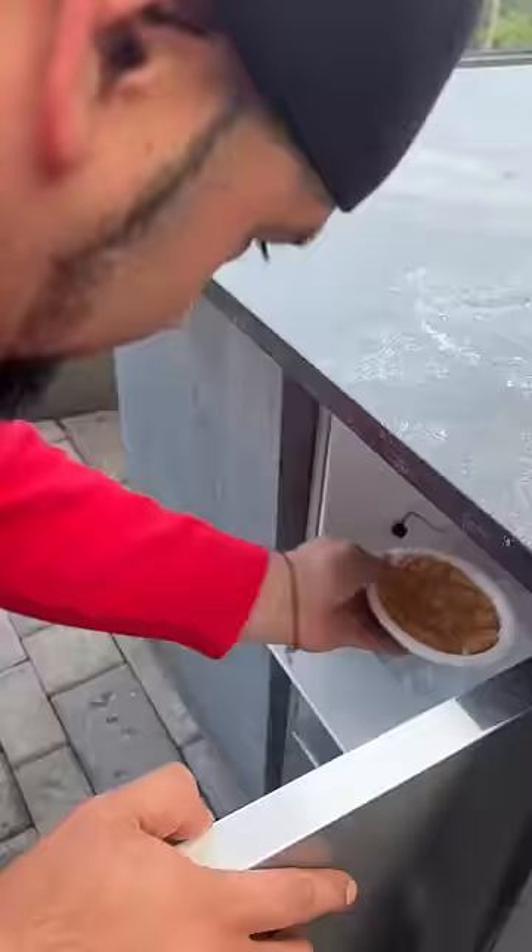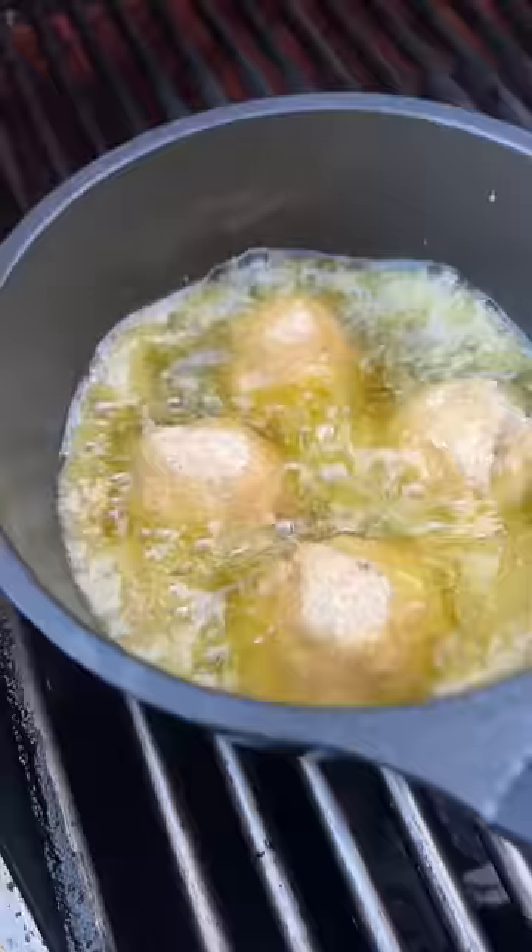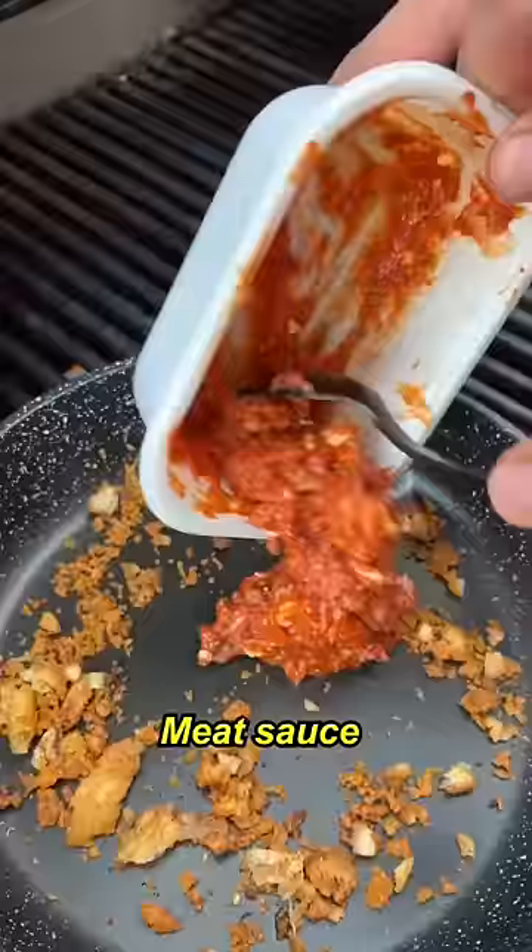We're going to roll up the croquettes. Bread them. Bread crumb, meat sauce from the lasagna, a little bit of water.